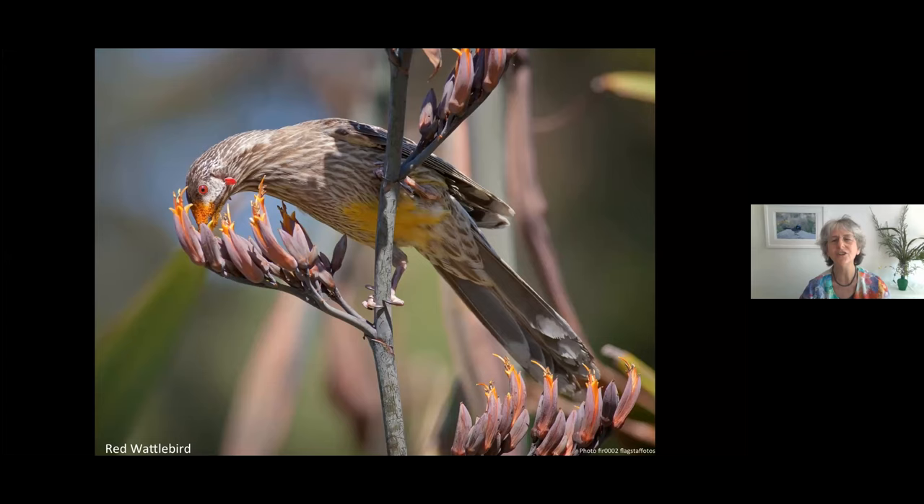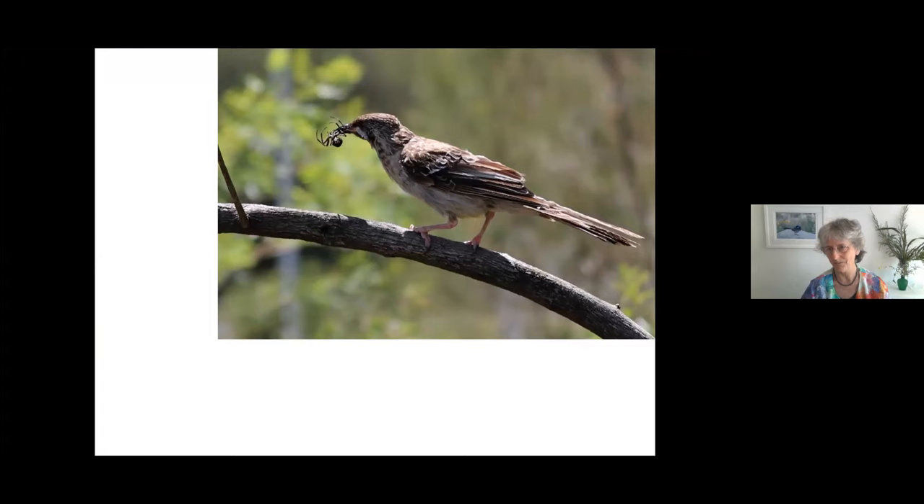As we go through today, try to keep that ecological thinking — it really makes a difference. Here's another red wattle bird looking rather scruffy. Birds spend hours preening their feathers; they have to in order to fly well.